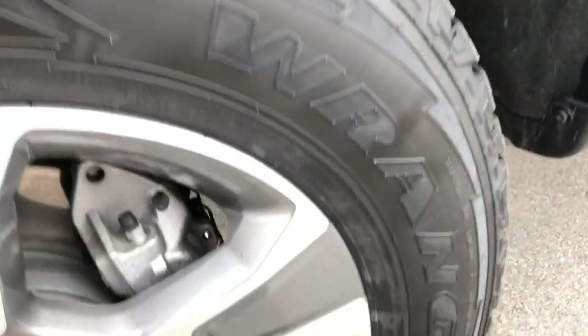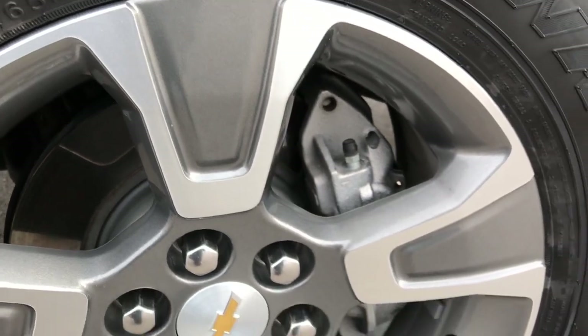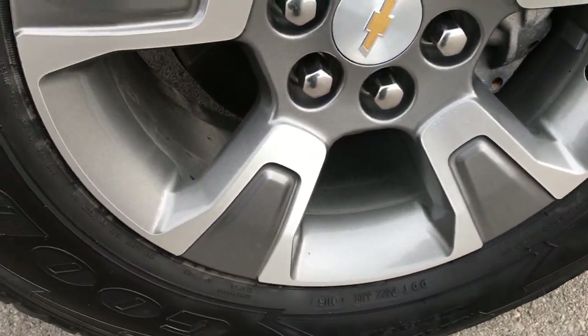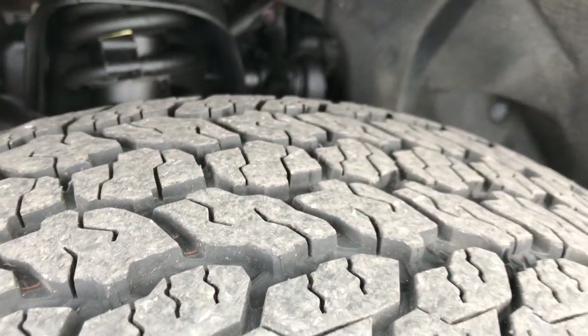This vehicle has the Goodyear Wrangler Kevlar 255-65R17 tires on the painted and polished aluminum alloy rims. These tires look like they have about 70% of the tread left.